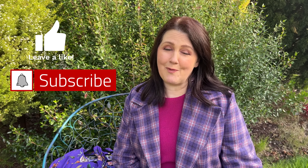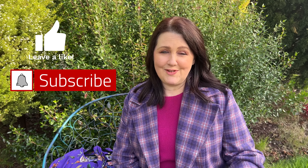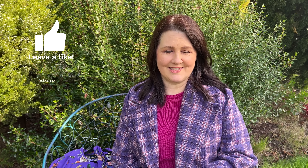Before I go any further into my making of this jacket — if you haven't subscribed to the channel and you're watching every week, I would love it if you could do that. And if you enjoy the content here at the Dahlia Society, don't forget to give this episode a thumbs up.